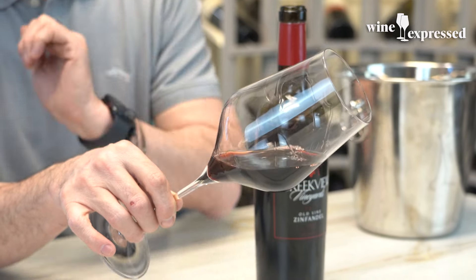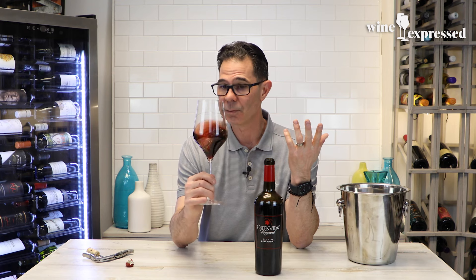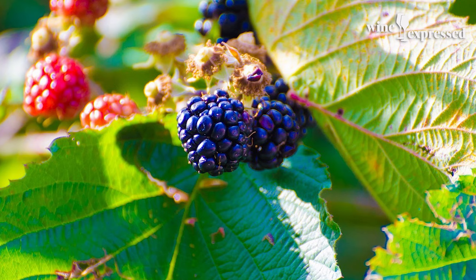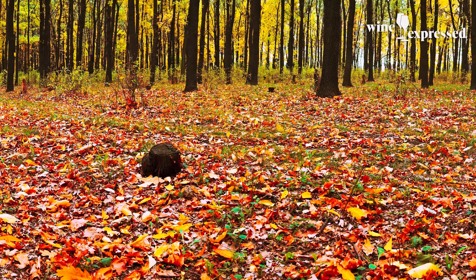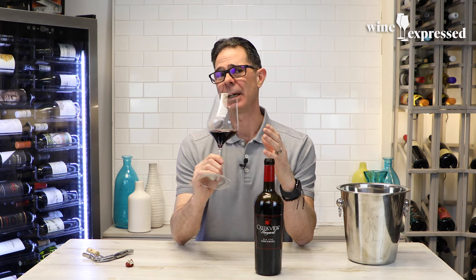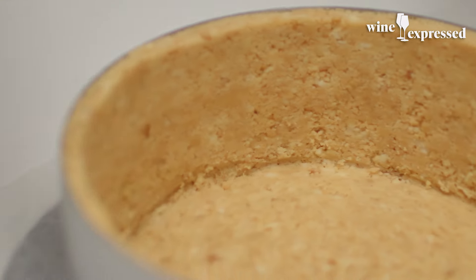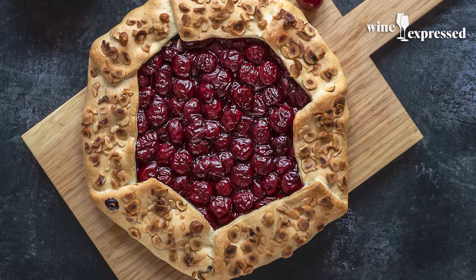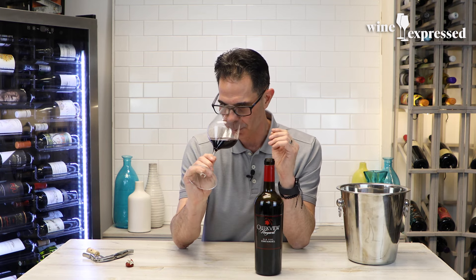Look at the color — this is turning garnet now, which is what happens to these red wines. They lose color, they turn closer to brick as they age. That bramble fruit is there, that underbrush is there, that forest floor is there, that sweet tobacco note is there. Those baking spices — it's like cinnamon, graham cracker, pie crust. It's like cherry pie on the nose. Beautiful integration of oak and really complex showing of primary, secondary, and tertiary aromas.